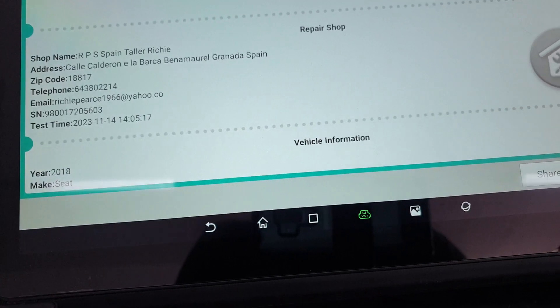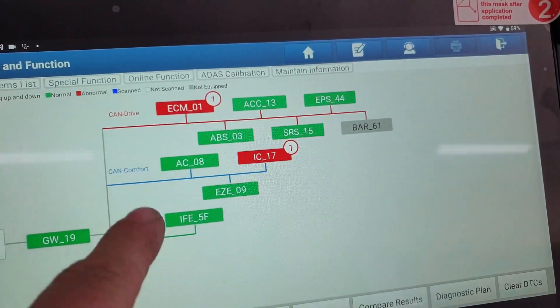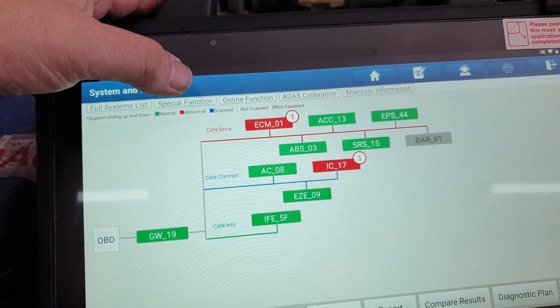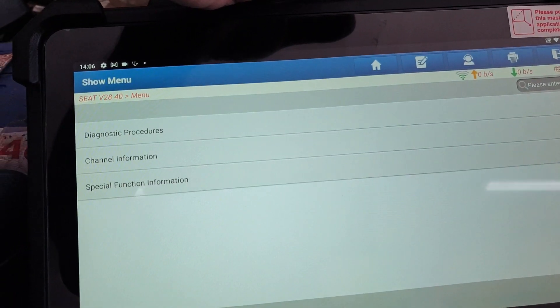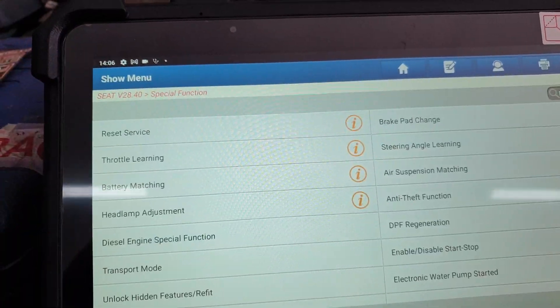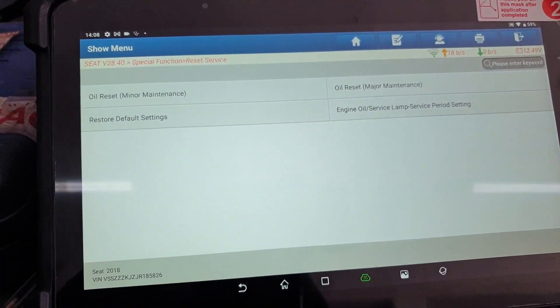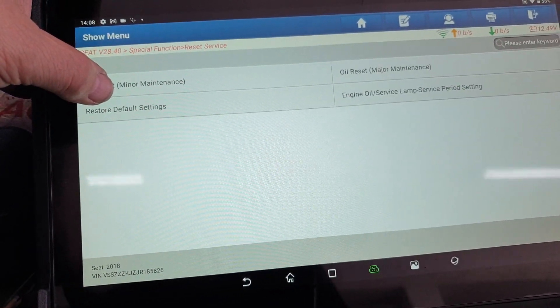Now let's see what special functions we have. Maintenance information — could that mean maintenance? General special function — done with that. Let's go into that. It's had a water and filter service.